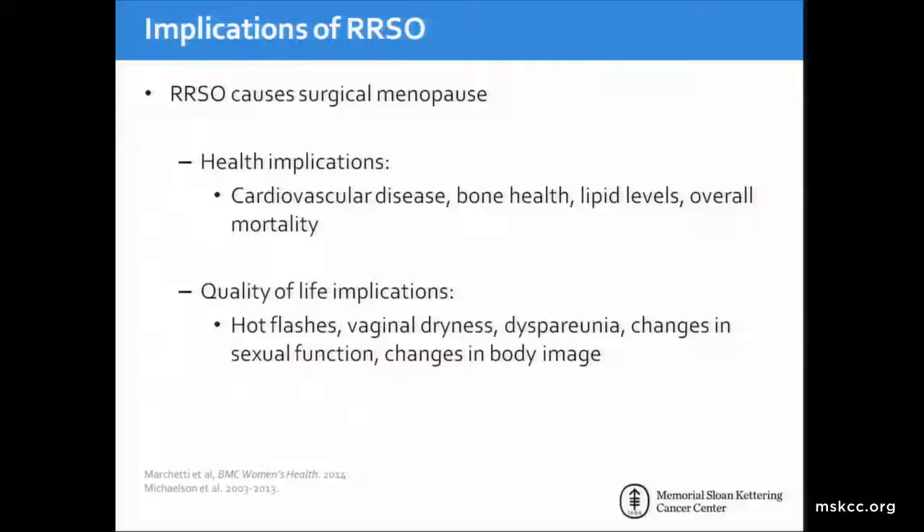However, there are serious implications of removing a woman's ovaries prior to the onset of natural menopause. Surgical menopause has health implications such as increased risk of cardiovascular disease, bone health, lipid levels, and overall mortality. Additionally, quality of life is impacted with hot flashes, vaginal dryness, dyspareunia, sexual function, and changes in body image. So whereas we know this is an effective operation, it can also come with serious consequences.